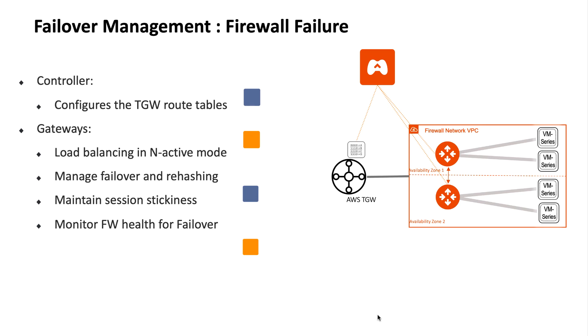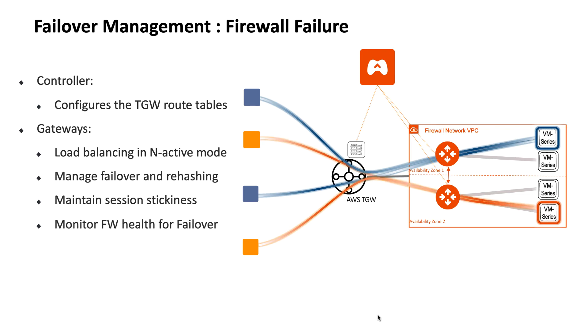Let's look at an example of how Aviatrix manages failover. In this case we have two traffic flows. Traffic flow one is hitting our firewall on the top right in availability zone one. Flow number two is hitting the availability zone two and the bottom-right firewall. In case one of the firewalls fails, the Aviatrix Gateway will notice that failure through monitoring the management interface and then reroute traffic to another available firewall.